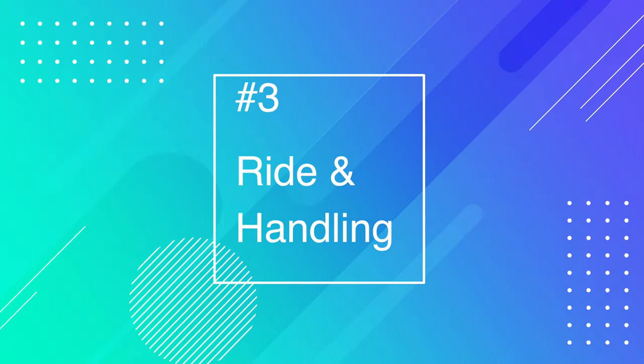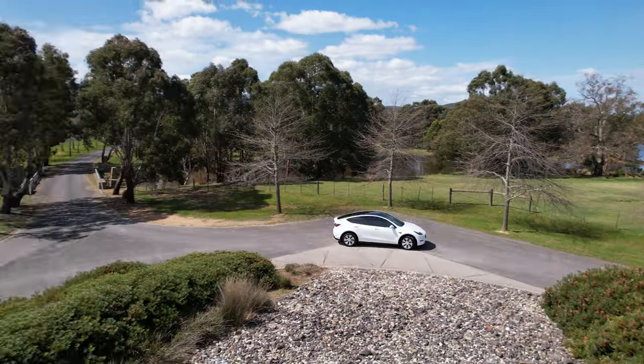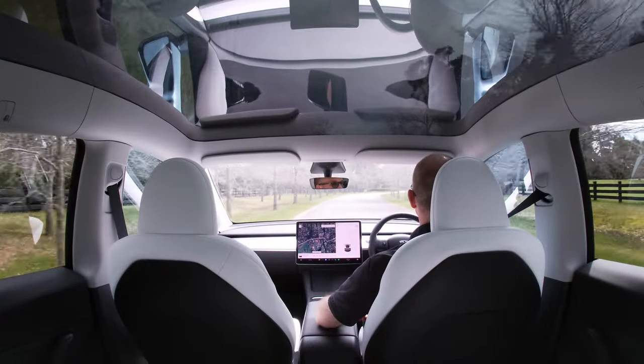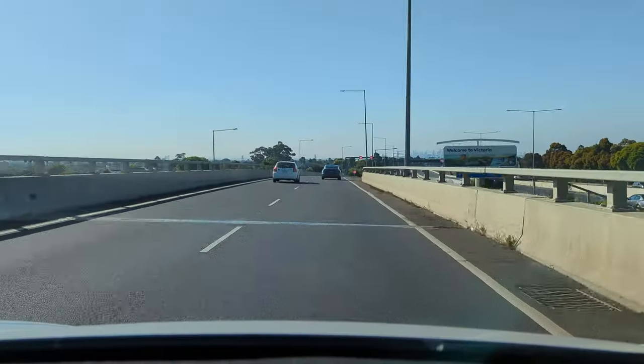Something I didn't purposely talk about in the last video was ride and handling. The suspension is a little firm and it's been criticized by motoring journalists who know a lot more about cars than I do, just how bad it is. They have supposedly updated it in the 2023 model, so it's going to be a bit softer and more compliant. But between the type of tires, the springs, and the multi-link suspension, it's just a bit rough. If you go over a pothole or a bump, it knocks and shudders through the car and you feel it.